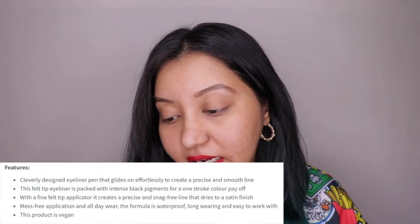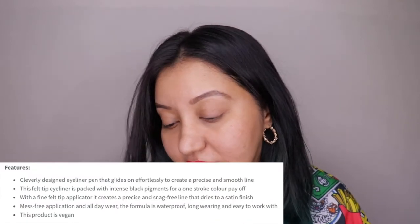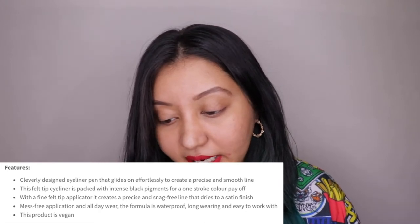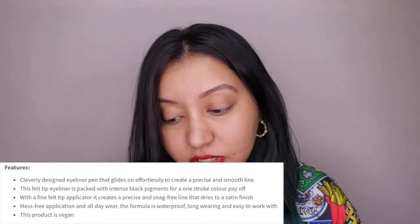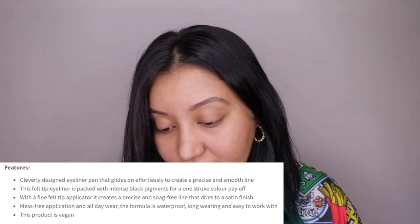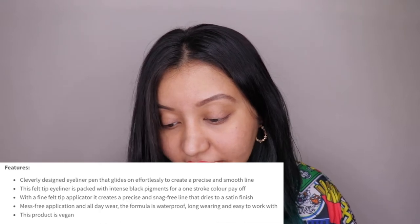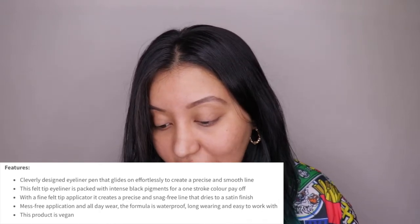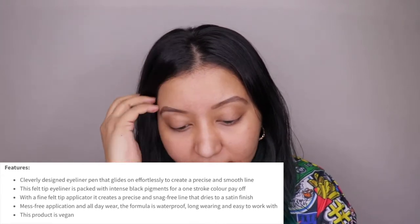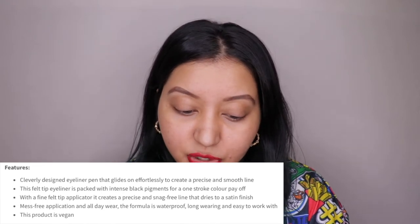Let's get into the nitty-gritty details. It's described as a cleverly designed eyeliner pen that glides on effortlessly for a precise and smooth line. This felt-tip eyeliner is packed with intense black pigment for one-stroke color payoff. The fine felt-tip applicator creates a precise, snag-free line that dries to a satin finish. The formula is waterproof, long-wearing, and easy to work with, and the product is vegan and cruelty-free.